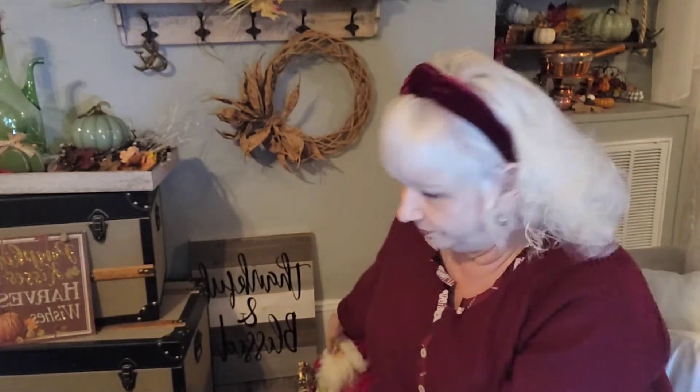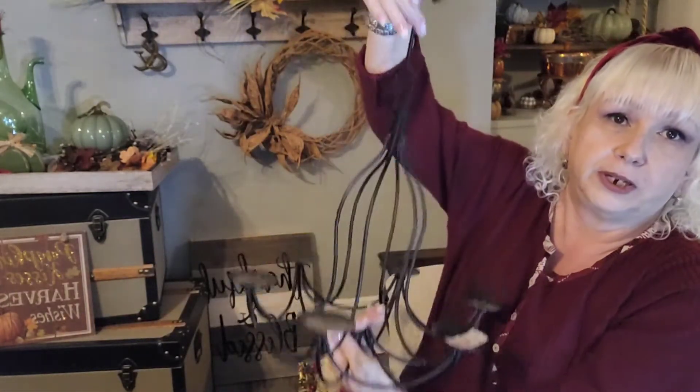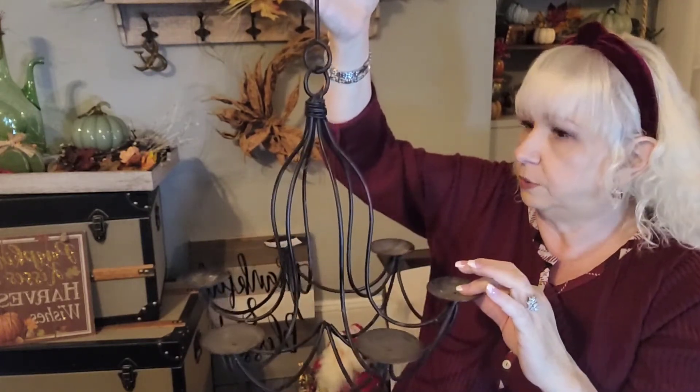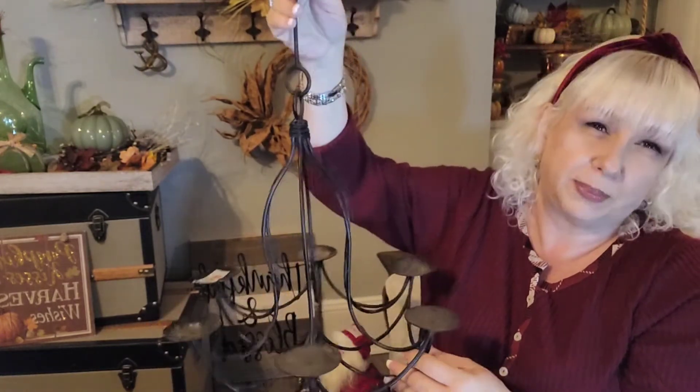And I got this — I think it's really, really pretty. It is a chandelier of sorts. I'm glad they cut the little prong, because I'm going to use faux candles. I'm not sure if I'm going to paint it white or black. I'm thinking of hanging it over my vanity table — it looks really, really pretty there.